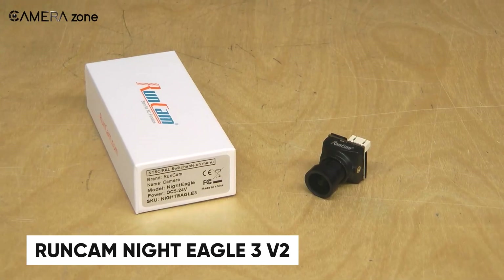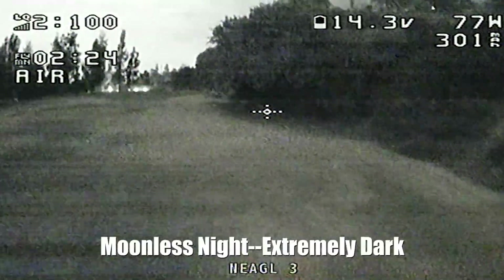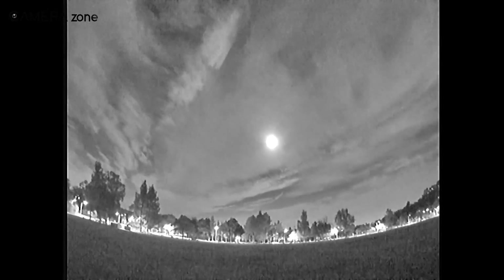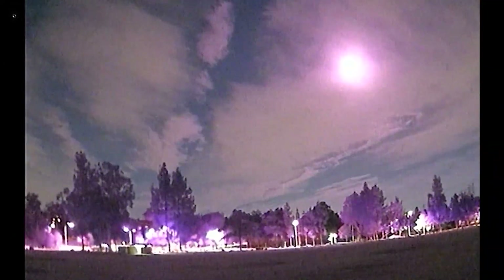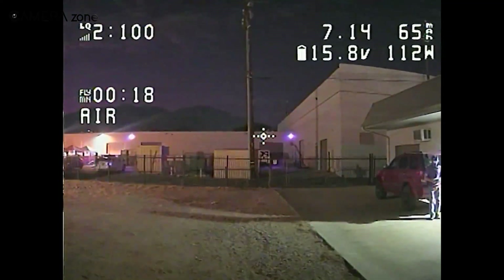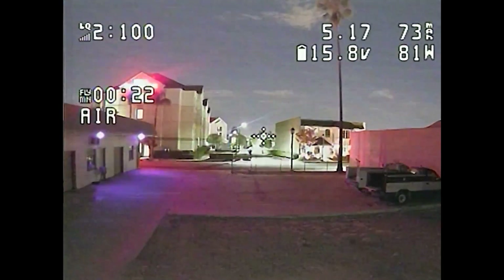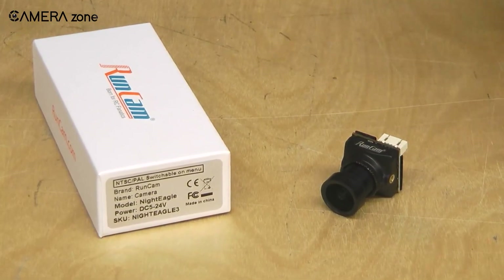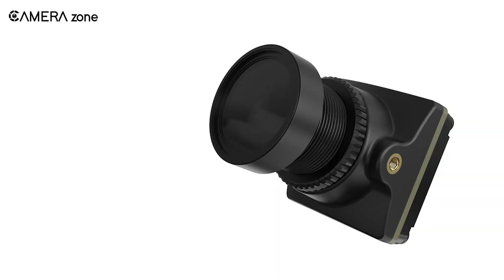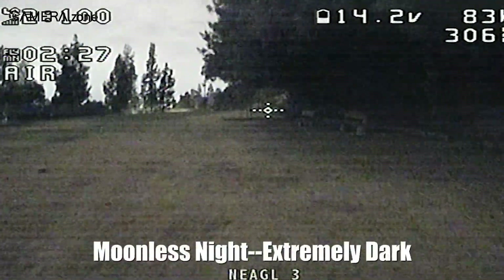If you're serious about night flying, the Runcam Night Eagle 3 V2 might be just what you're searching for. This camera is built specifically for midnight flights where seeing clearly is key. It has an impressive ultra-high-sensitivity starlight sensor, allowing you to get clear visuals even in the darkest conditions. The Night Eagle 3 delivers a solid 1500 TVL resolution with a wide 125-degree field of view, so you can capture more of your surroundings with sharp detail. It gives you flexibility by switching between 16:9 and 4:3 aspect ratios to match your FPV setup. With just 26.2ms of video latency, this camera performs at the level of CCD sensors, so your feed stays smooth. The built-in OSD shows important stats like battery voltage, flight time, and more right on the screen. Lightweight at just 8.5 grams, it's perfect for anyone who needs a reliable camera for night flying that delivers clear performance in challenging lighting.